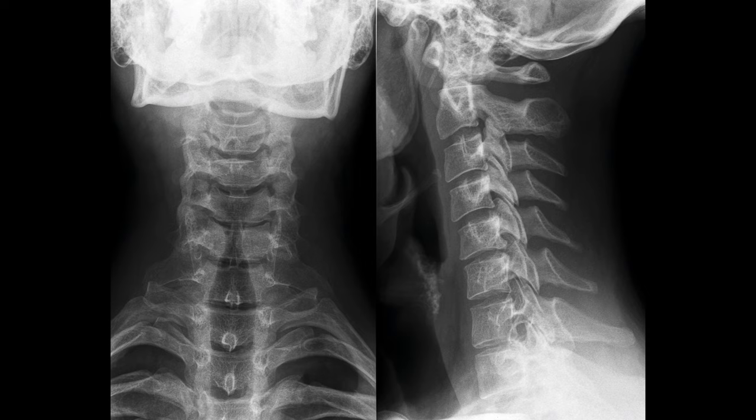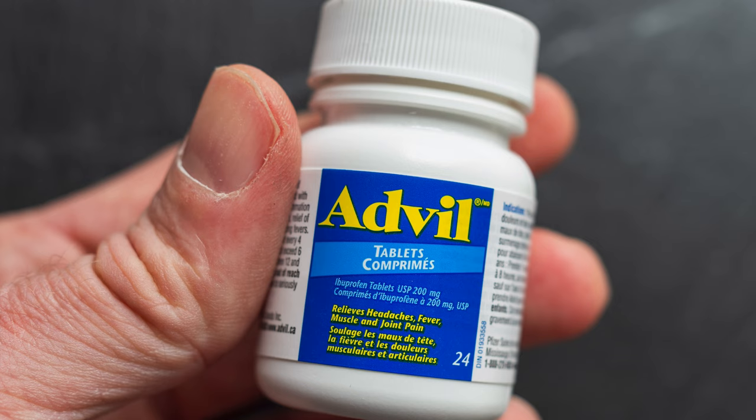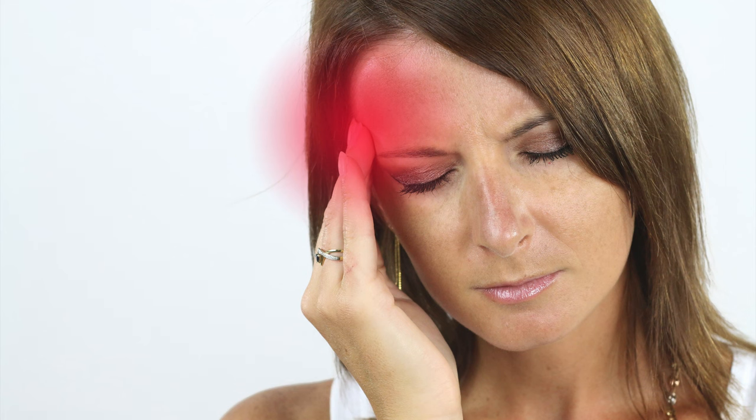Similarly, if one of the two vertebrae is rotated or shifted in reference to the other, a similar biomechanical lesion or problem occurs, often referred to as a subluxation. You can take all the ibuprofen, Aleve, Tylenol, or other perhaps stronger prescription medication for the headache, but it is not logical that the biomechanical problem at C1 and/or C2 is going to change by inducing a chemical change — i.e., taking a pill. All you're doing is masking the symptoms for a while, at best.